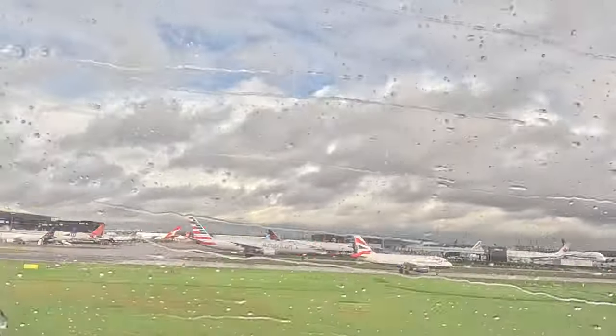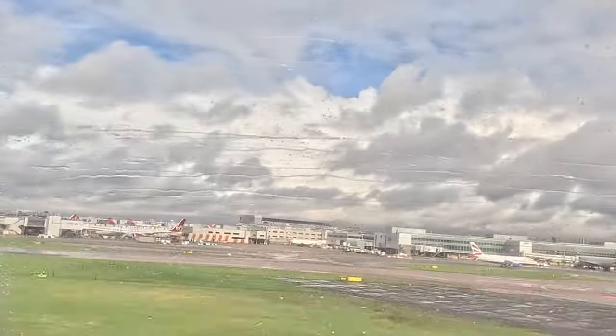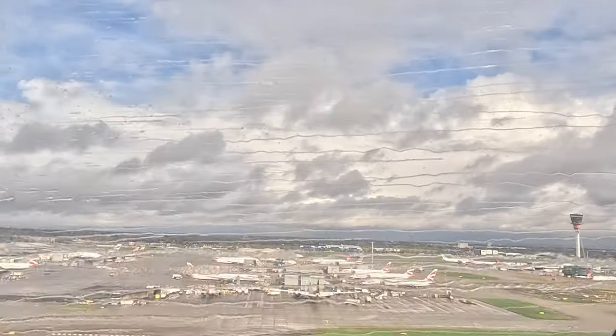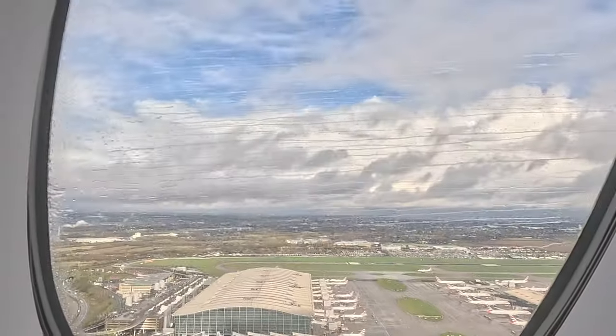After what feels like an eternity of taxiing, our plane is finally taking off, bidding farewell to rainy London. If you've been enjoying this video, please give it a thumbs up and consider subscribing to the channel — I've got a lot more travel and flight review content on my channel.